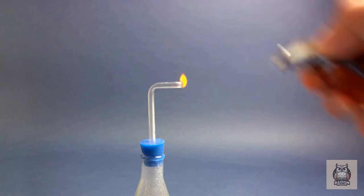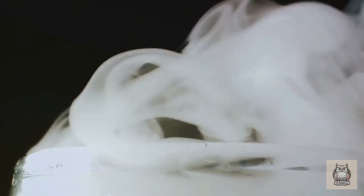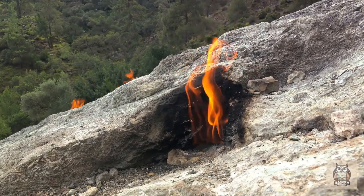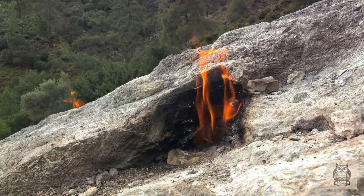Now, let's turn our attention to the flammability aspect. Methane itself is not flammable — but it becomes flammable when it encounters oxygen in the right proportion and is subjected to a spark or flame. When methane meets oxygen and heat, it results in a combustion reaction, producing carbon dioxide and water vapor. This reaction is exothermic, meaning it releases heat, which is what you see as the burst of flame when these ice bubbles are ignited.